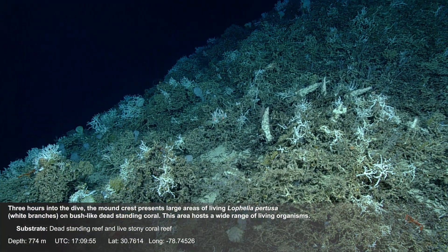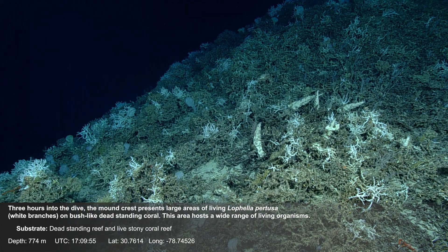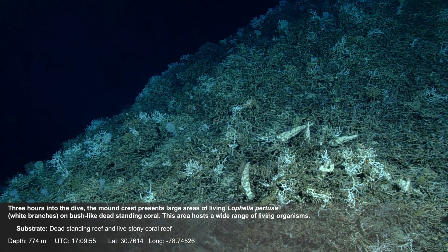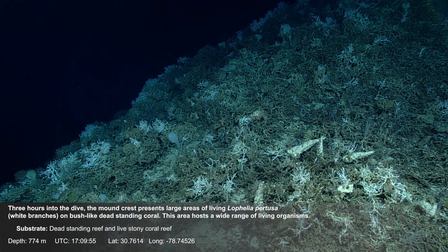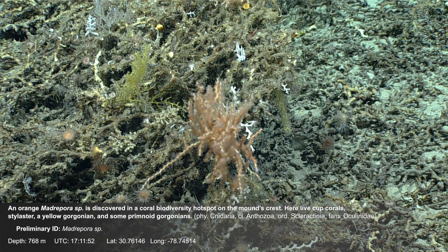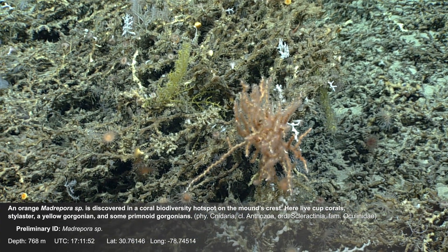Three hours into the dive, the mound crest presents large areas of living Lophelia pertusa on bush-like dead standing coral. This area hosts a wide range of living organisms. An orange Madrepora is discovered in a coral biodiversity hotspot on the mound's crest.